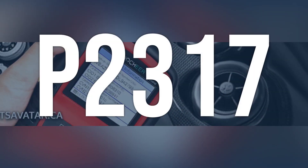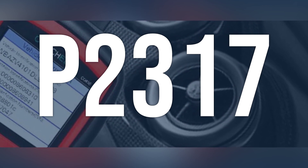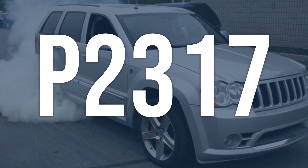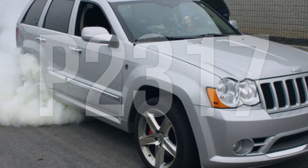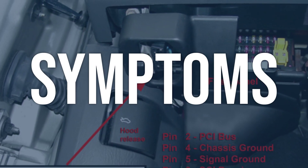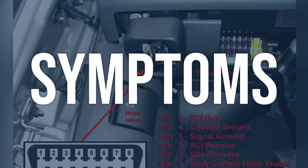The OBD-2 code P2317 means there is a problem with the ignition coil F secondary circuit, which is responsible for igniting the air/fuel mixture inside the combustion chambers. When you encounter this OBD error, the vehicle typically exhibits the following symptoms.